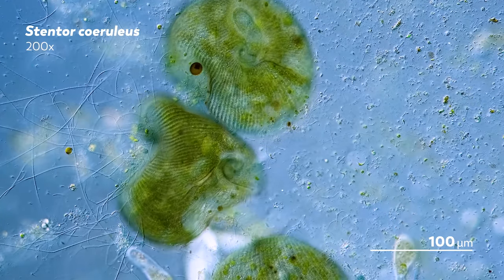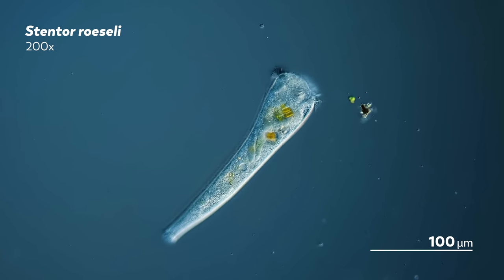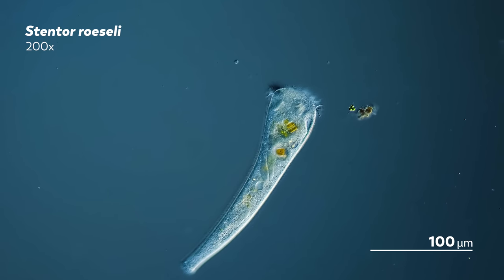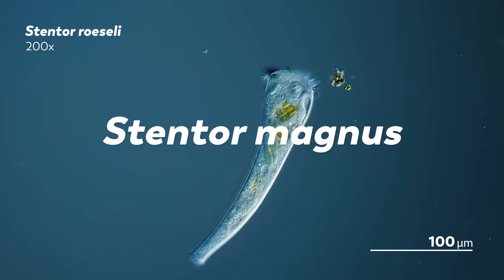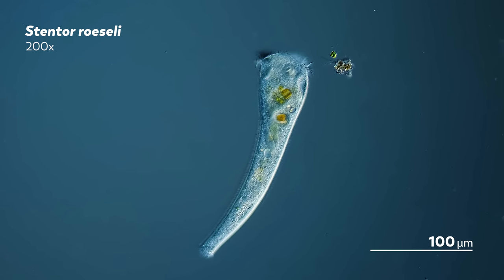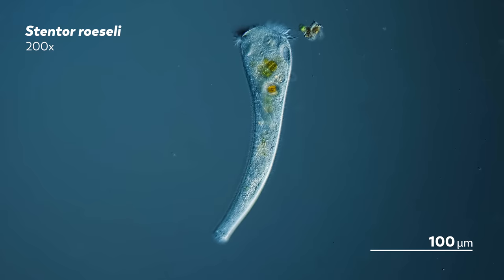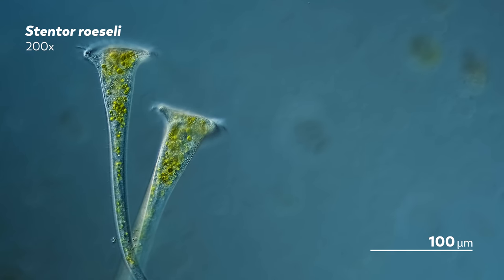We've labeled this one stentor roeseli, but to be completely honest, we're not sure if that's exactly what it is. It might be a similar-looking species called stentor magnus. We can't tell them apart just by looking at them. If we had a stentor magnus and a stentor roeseli side by side, we could not tell you, just by looking at them, whether they were the same organism.